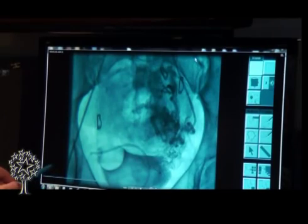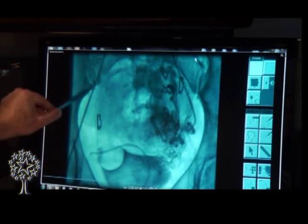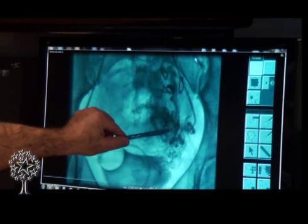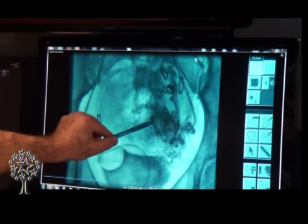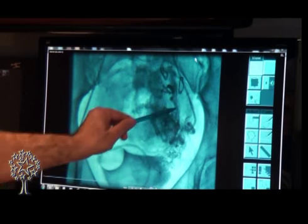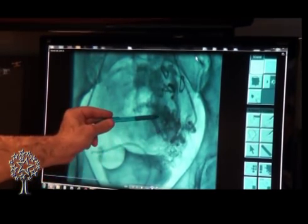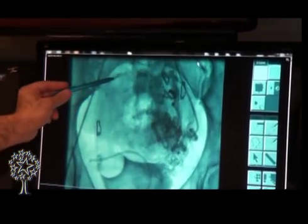Once we have an image confirming that we are inside of the vessel, we go ahead and block its blood flow. On this picture, we can see a catheter — a plastic tube — going up and then down into the artery feeding the fibroid, which appears as a pigtailed wiggly black structure that looks like spaghetti. We injected x-ray dye or contrast and are visualizing that vessel that feeds this large fibroid, which is what is causing this specific patient's symptoms.